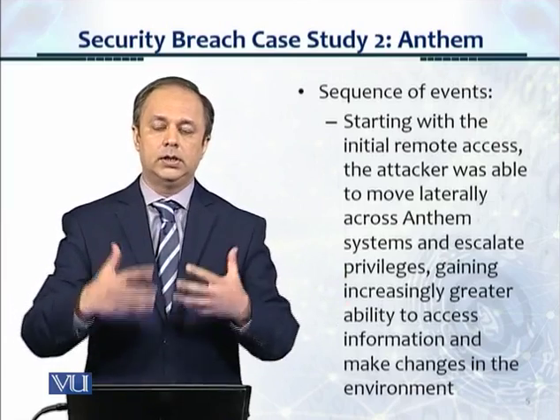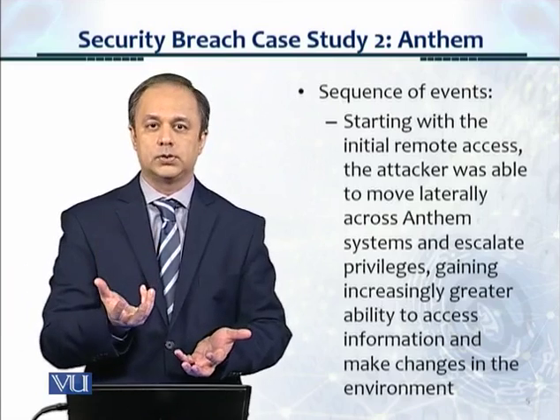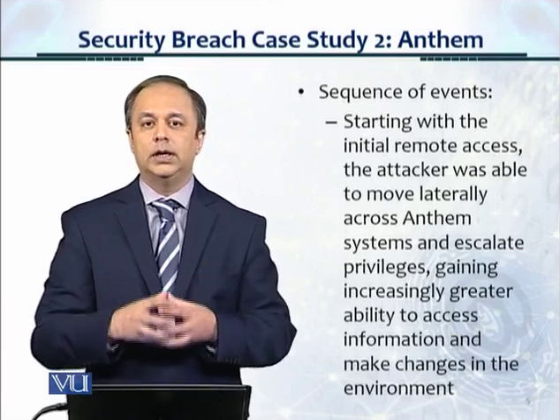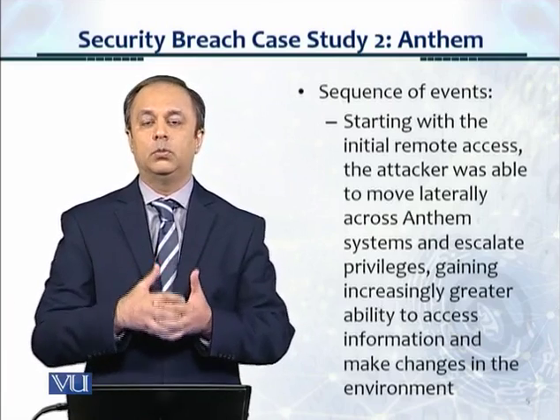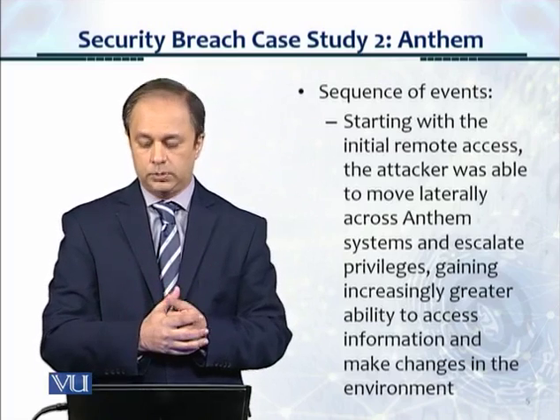What we've seen here is that these attackers want to gain access, and then they escalate the privileges of systems. That's how they are able to create more damage and gain privileged access, which a normal user is not able to gain.